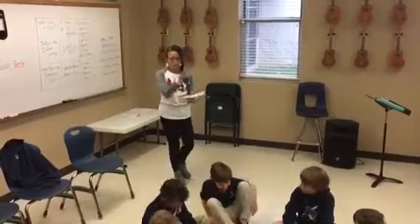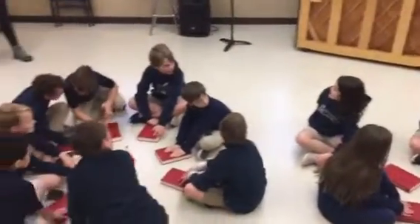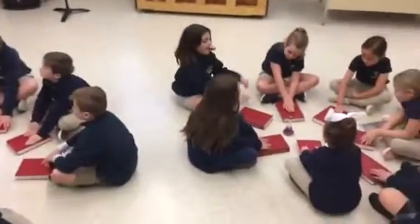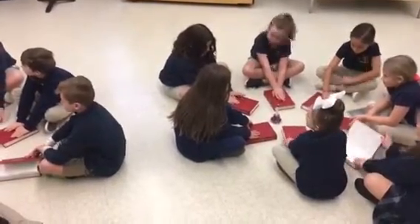All right, boys and girls, are you ready? Hymns closed, hands on the top of your hymn. This is a group point find. Ready? Hark the Herald Angels Sing.